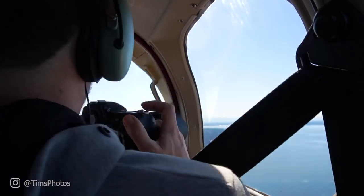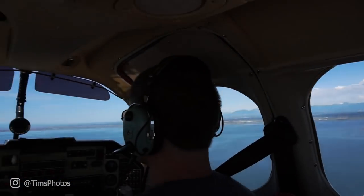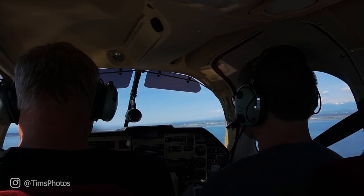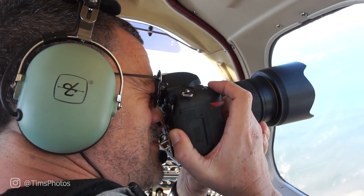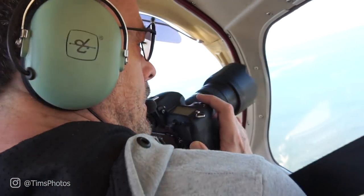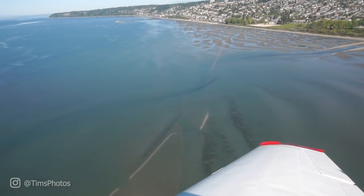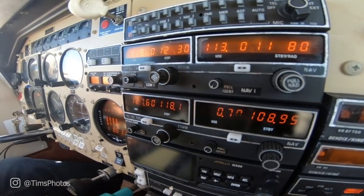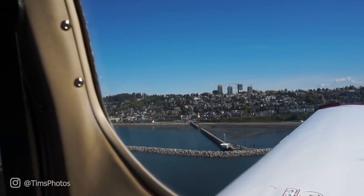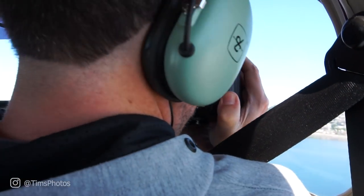Pete will go up and over and come around so the open window is on my side. The key concern is avoiding reflections — as long as we're not getting reflections, we're good. Pete lines up close to shore, and here we are: this is the shot I wanted. Bam, bam, bam — got it.